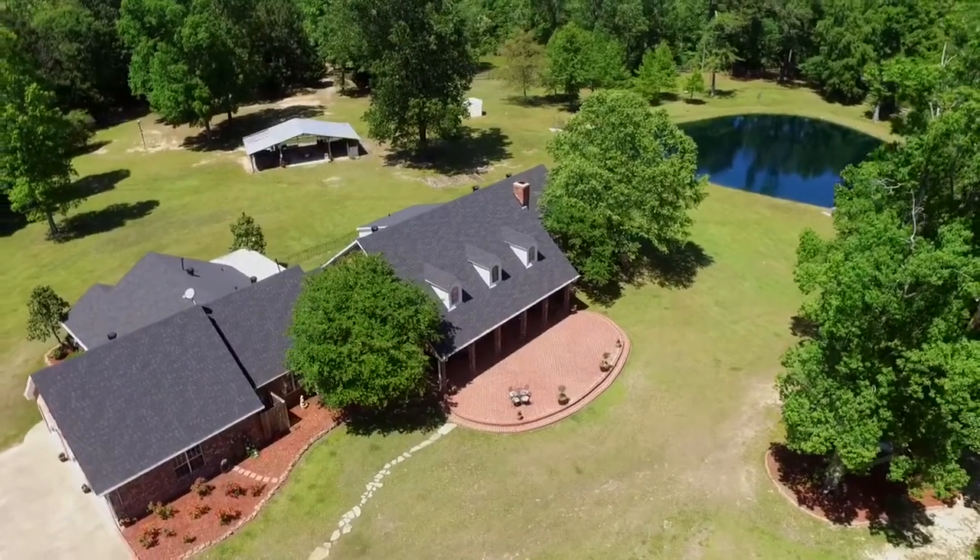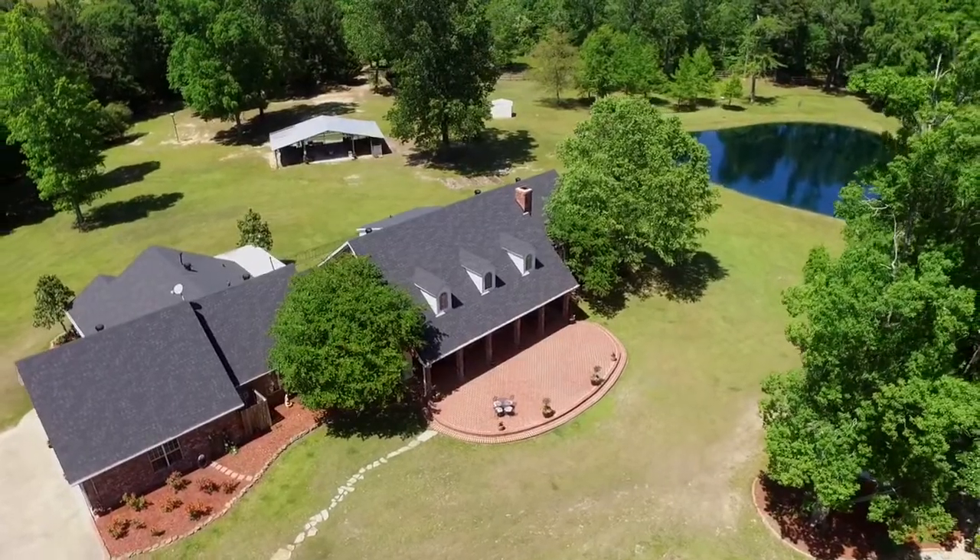This property has just over 14 acres to roam, including a horse corral and barn. This home is ready for any growing family to enjoy for years to come.